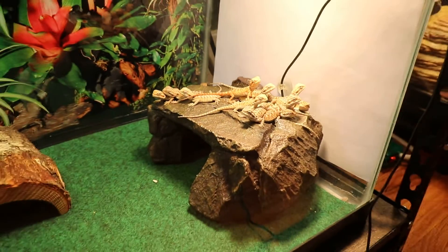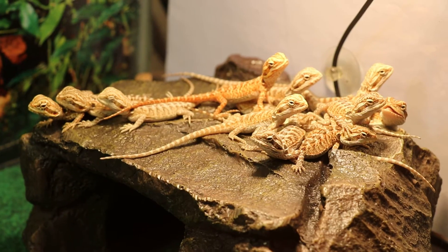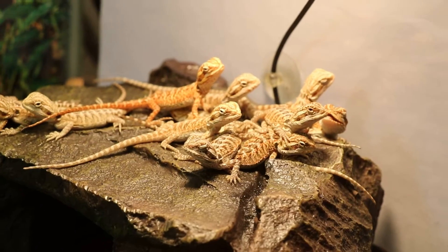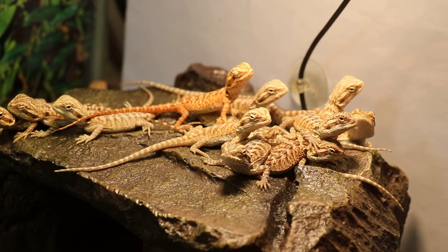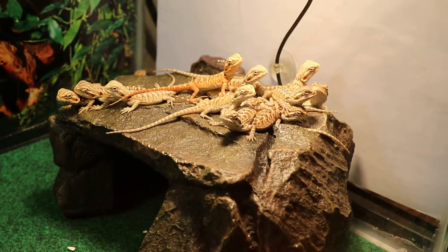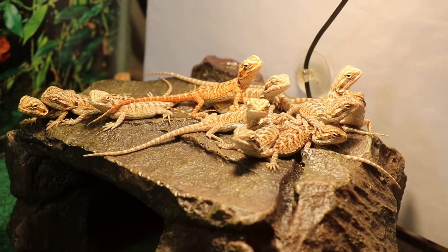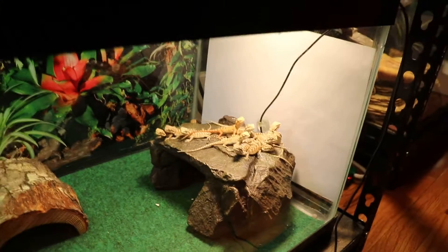Overall, very happy and healthy bearded dragons. The mother gave us a total of 20 eggs and out of the 20 eggs, 14 of them made it. During the process of the mother laying the eggs and trying to bury them back up, she happened to pop two eggs and the rest just did not make it throughout the incubation period.